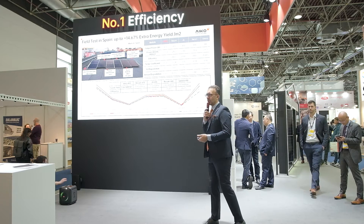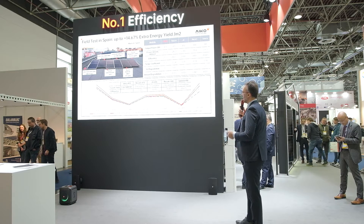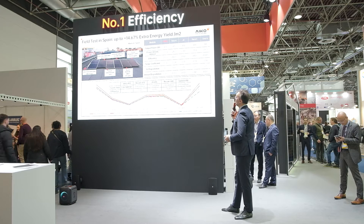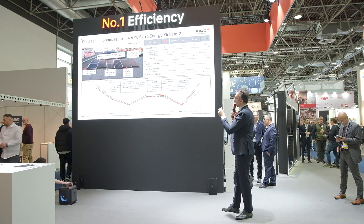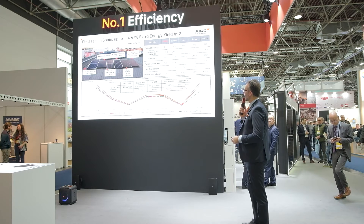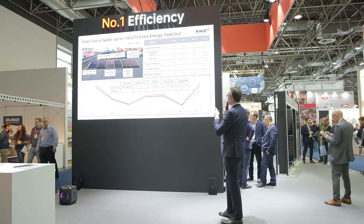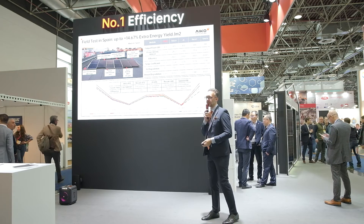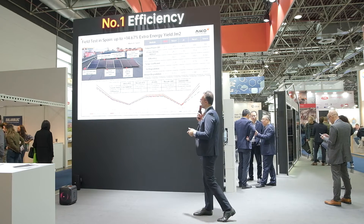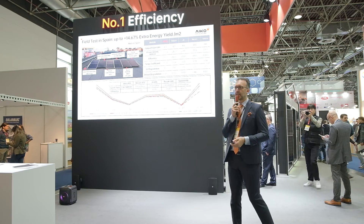Our partners are always very interested in how our numbers are confirmed in the field. Here we have a comparison brought by one of our partners at scale. They compared our PV modules with competitors' models, and you will see the advantages clearly. At the end, we have 15% more extra energy yield per square meter. The performance is also great considering that our ABC modules have a starting point very early in the morning, making the technology very effective even in an area like Germany.